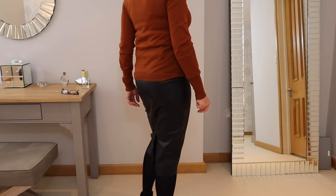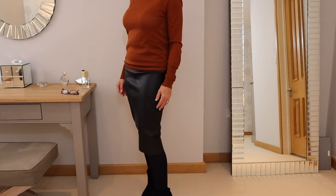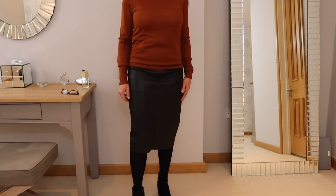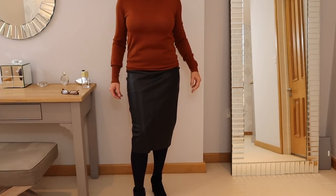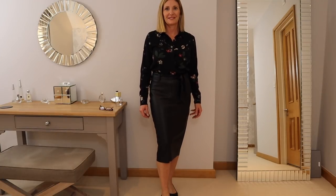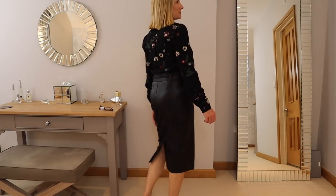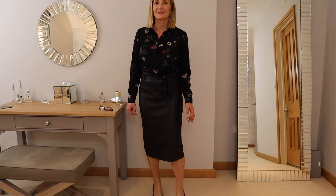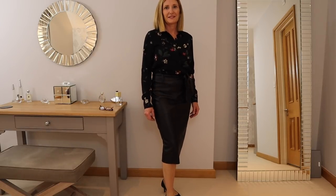This skirt is faux leather and it's from Zara — it hits me just below the knee, it's got a split at the back, and I've teamed it up with some black opaque tights and a polo neck jumper for a daytime look. For the evening I've teamed it with a dark shirt and some heels, and I think it's great — I'm going to get a lot of use out of this skirt day and evening, it's a really good buy.